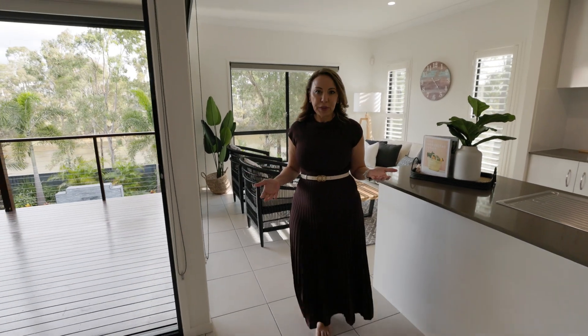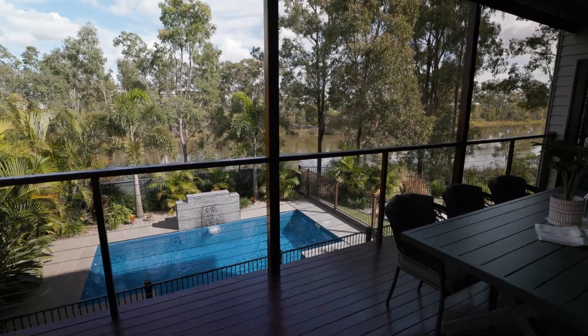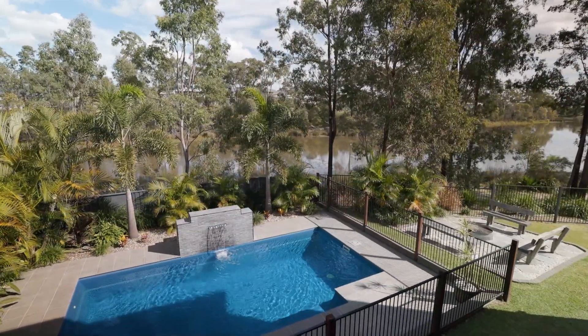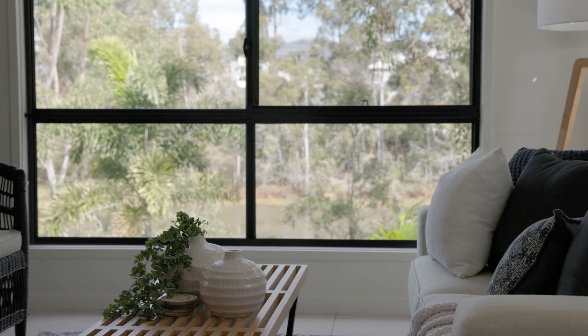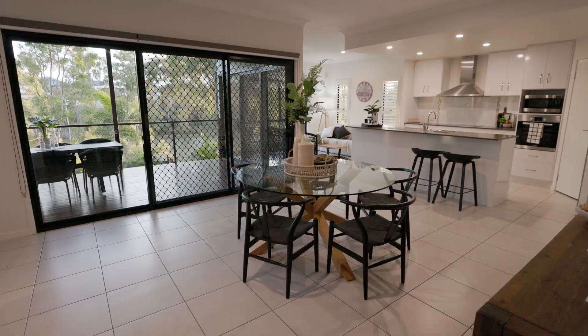But seriously, the key feature that will absolutely surpass your expectations is this magnificent 180 degree view. Thoughtfully designed to truly capture the outstanding position, both levels have large windows and doors to showcase the scenery.